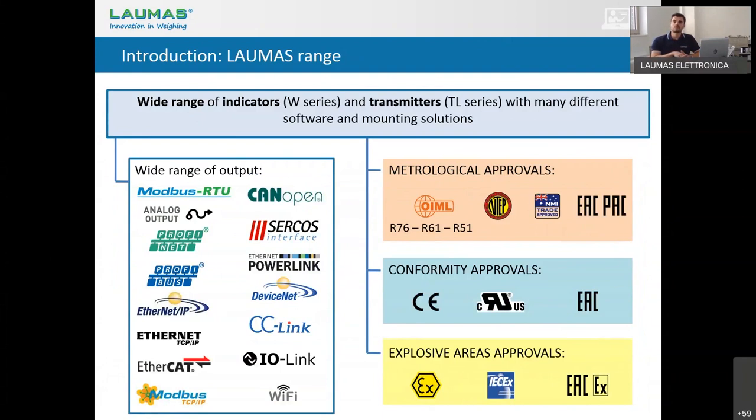After the load cells, we have a wide range of electronics. We have indicators known by the W series, like our W100, W200, WDesk, and so on. And transmitters — we have a wide range known by the letters TL, like the TLB, TLB4, and TLM8.